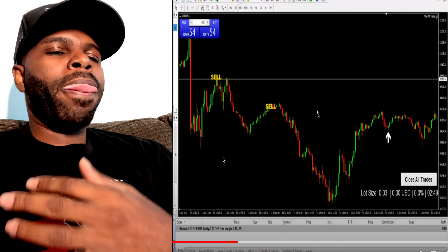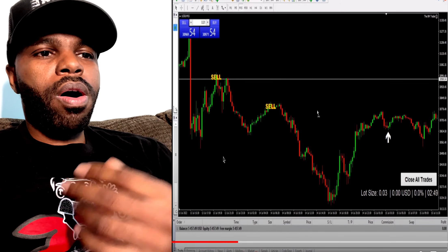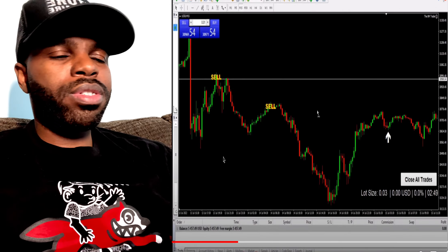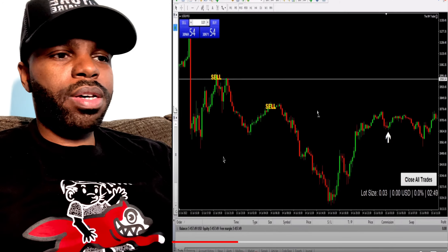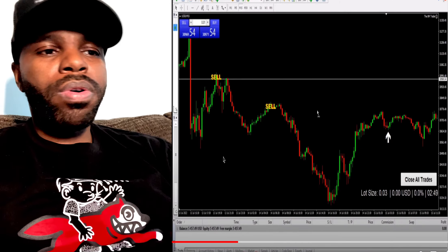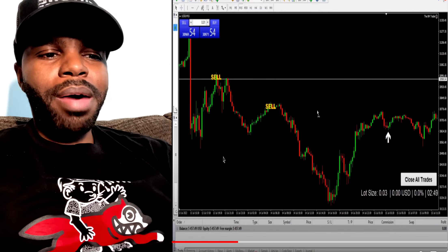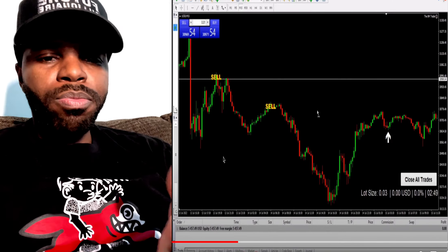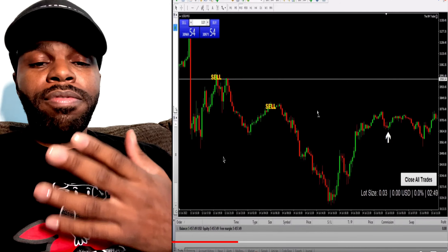There are going to be live sessions with education on forex markets. You also get to join live with six and seven figure traders and literally copy their trades — when they say buy or sell, you're on the live session and you can copy it right from your app. They're going to continue adding more valuable tools to help you be profitable in the forex market.